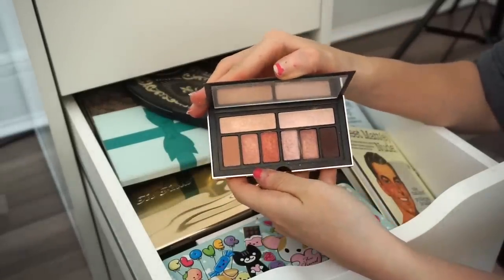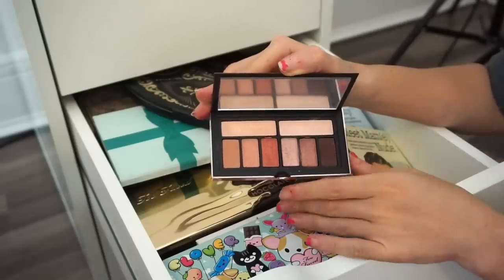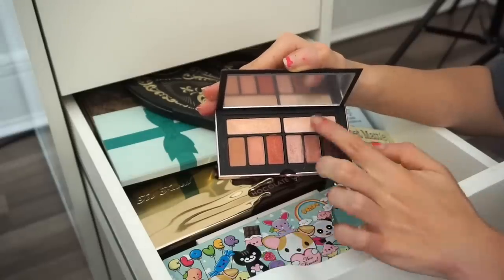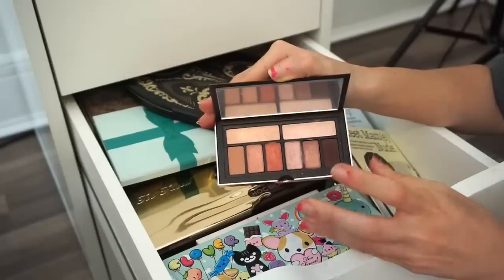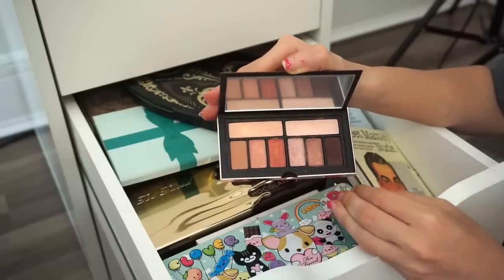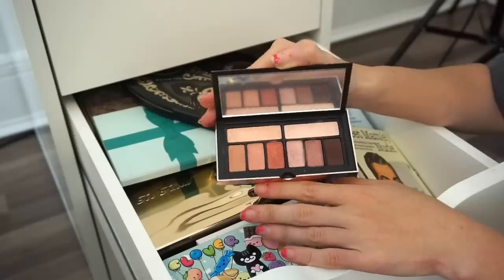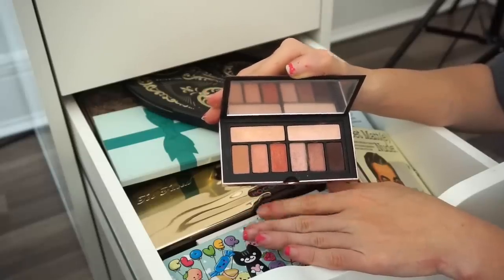Next is the Smashbox x Avilada eyeshadow palette. I recently just purchased this and I'm not crazy over it — I could create beautiful looks with it but it's not one I gravitate toward. These two shades are really pretty though. I'm going to keep it because I literally just bought it a month or month and a half ago and want to give it more of a chance.